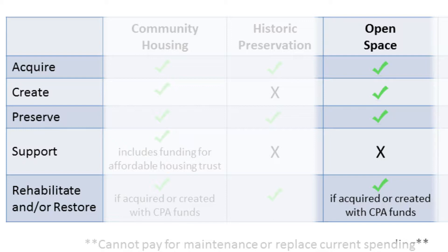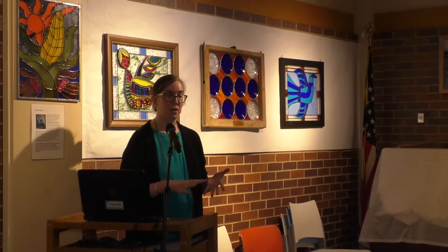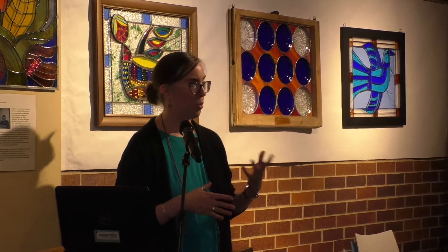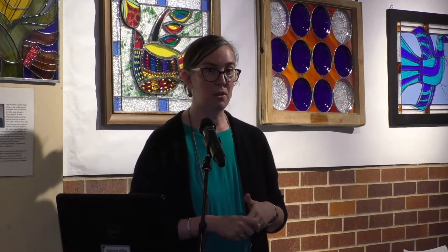One thing that's important to notice is that we cannot use CPA funds to pay for maintenance or replace current spending for the government. So if there's an existing program or city staff time to do a rehabilitation project for a park, we can't use CPA funding to support that. We also cannot use CPA funds for programming — historic docent programs, educational programs, or outdoor youth sports activities cannot be funded with Community Preservation Act funds.